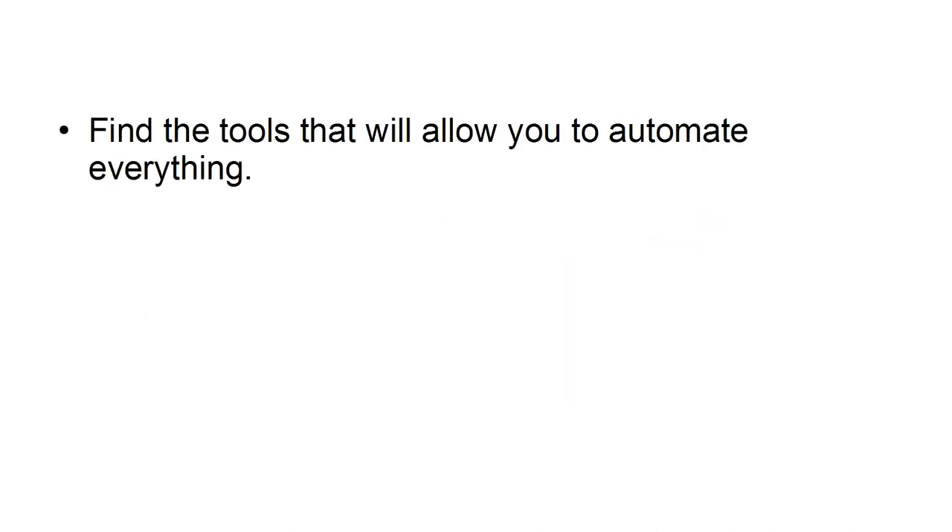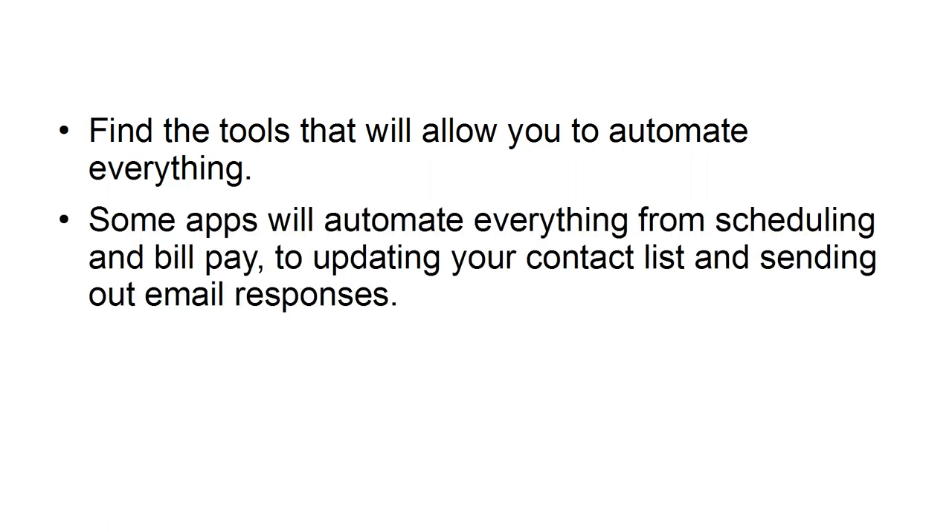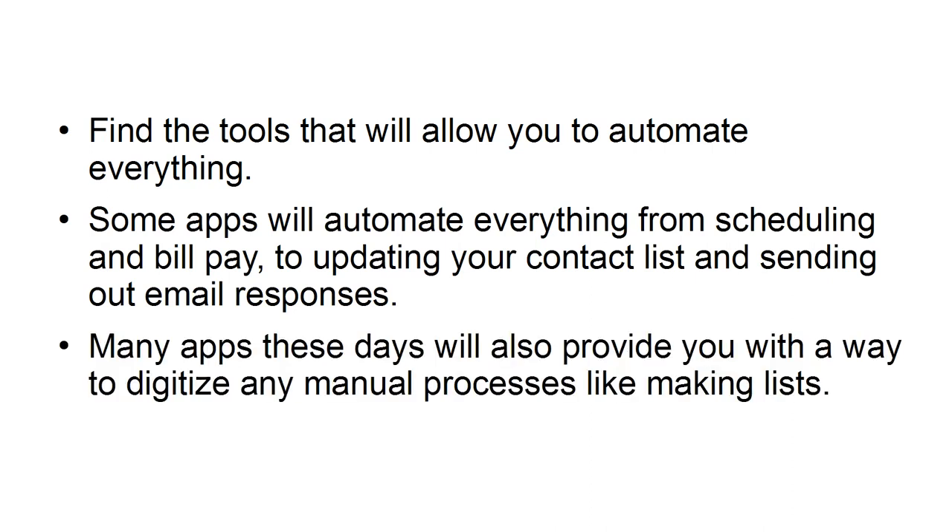Incorporate automation tools. Find the tools that will allow you to automate everything. Some apps will automate everything from scheduling and bill pay to updating your contact list and sending out email responses. Many apps these days will also provide you with a way to digitize many manual processes like making lists.